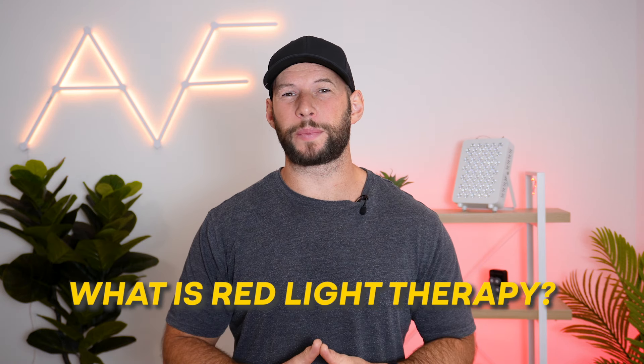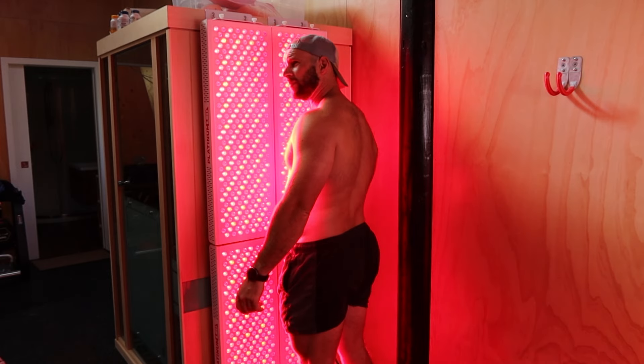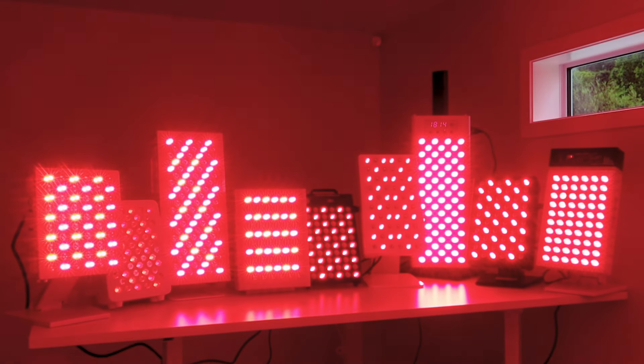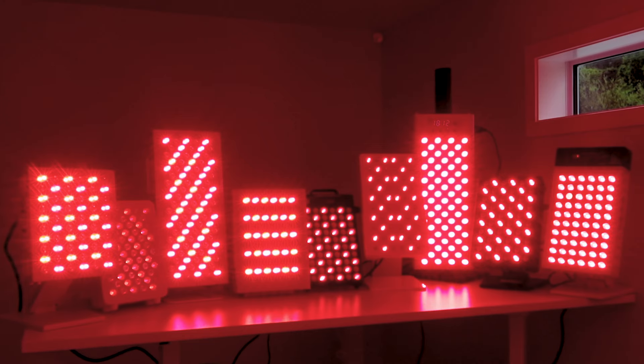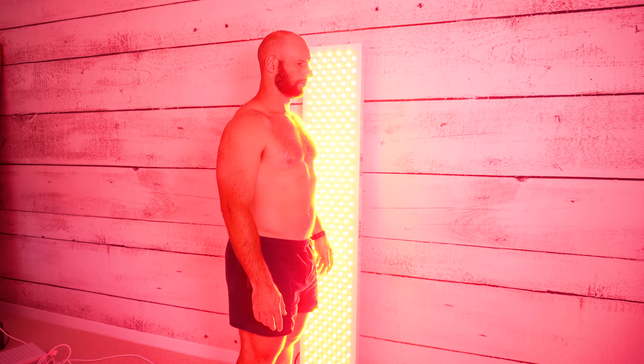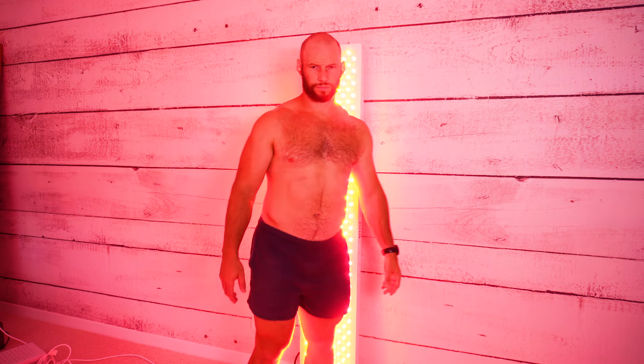What is red light therapy? Red light therapy is also known as photobiomodulation or low-level laser therapy. It is the act of using light in the red or near-infrared spectrum to achieve a positive effect on the body. Red light therapy may involve using a laser on a very small targeted area or a full LED array covering the whole body in therapeutic red light.